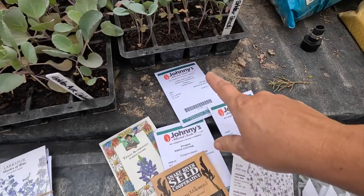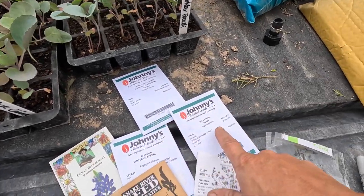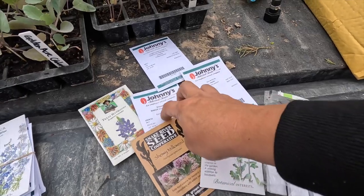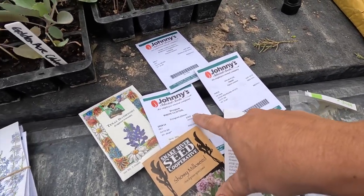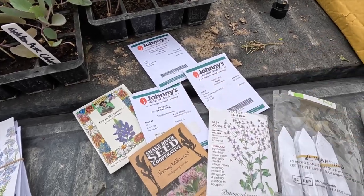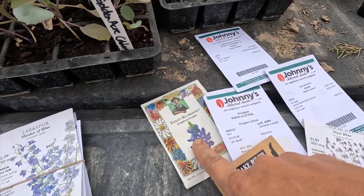For perennial flowers, we have echinacea purpurea, which is your classic purple coneflower, sugar plum foxglove, a couple of varieties of eryngium or sea holly — one's called steel blue, the other is white glitter. Had great luck with both of those. Also showy milkweed and some lupins, Texas bluebonnet lupins.